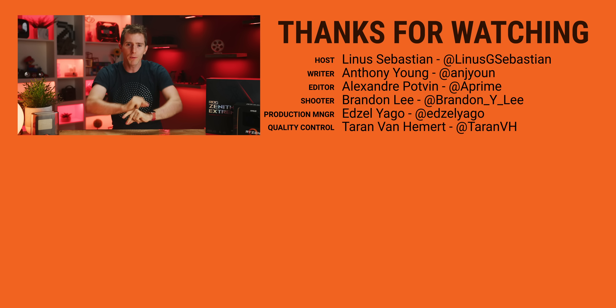Thanks again for watching. Hope you guys enjoyed the video — make sure you are subscribed. See ya.